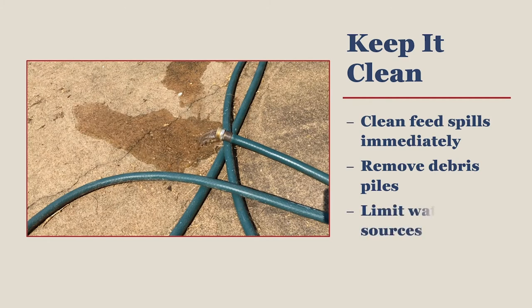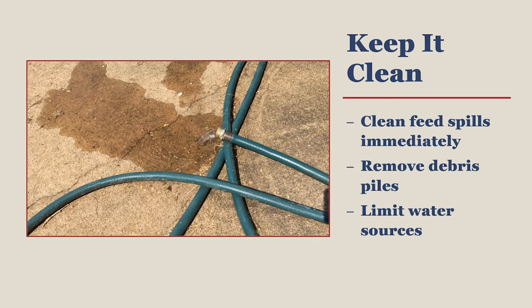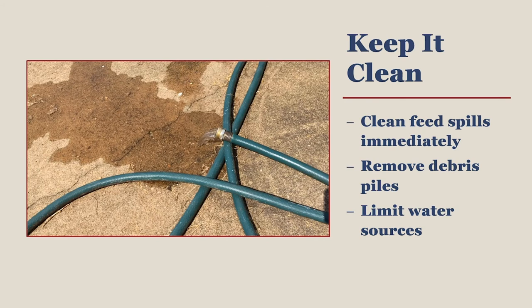Water is much more readily available to rodents than you think. Leaky hoses, saucers beneath flower pots, and open water systems for chickens are all sources of water. Using a closed water system, such as a nipple drinker, is a simple solution in the coop that provides many benefits.